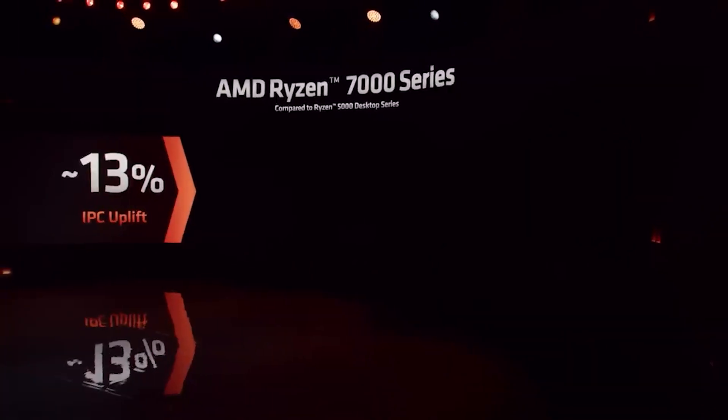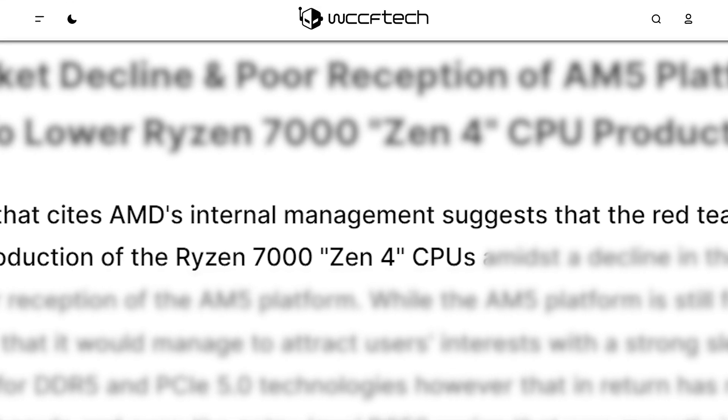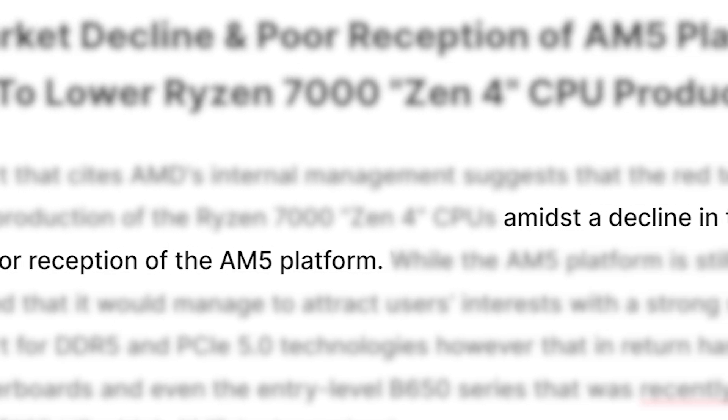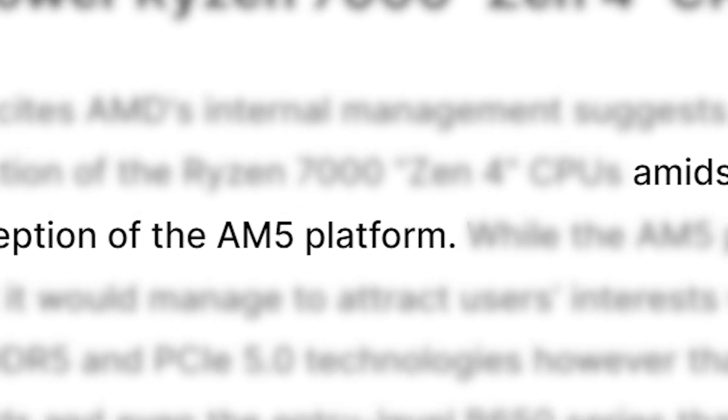It looks like AMD's Ryzen 7000 CPUs aren't selling all that well. According to an internal report received by WCCF Tech, AMD's planning to lower production of their Zen 4 parts. According to this, it's due to a decline in the PC market overall, as well as a not-so-great reception of their AM5 platform.